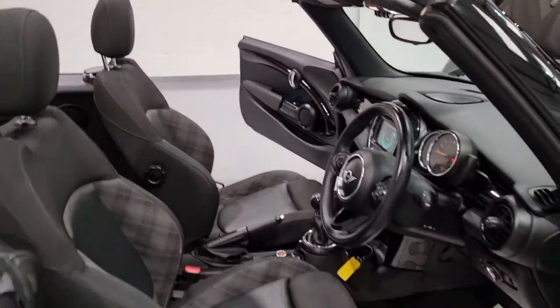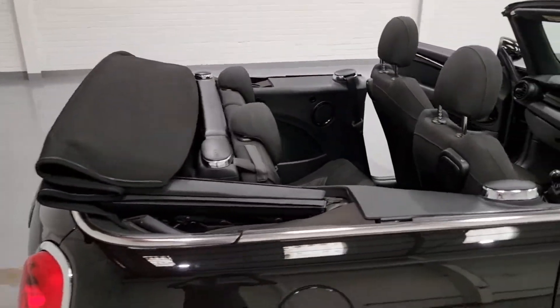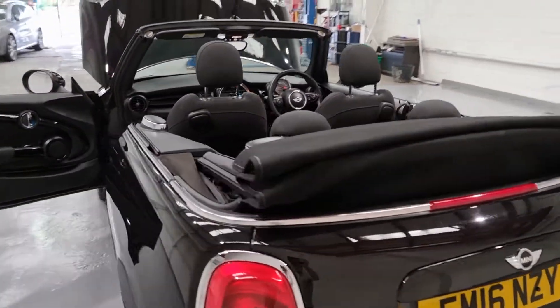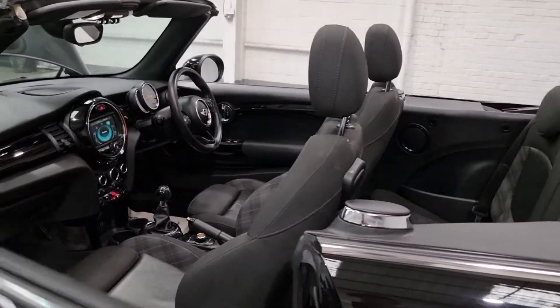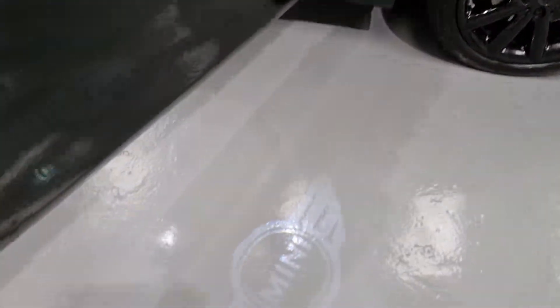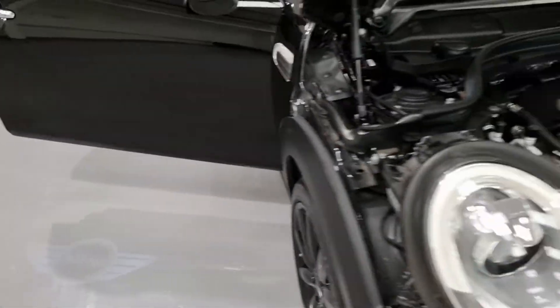Let's show you it with the roof down. Beautiful looking — just a great, great looking car. Very stylish. And last but not least, we do have the Mini puddle lights as well, which I've taken pictures of just to show you.